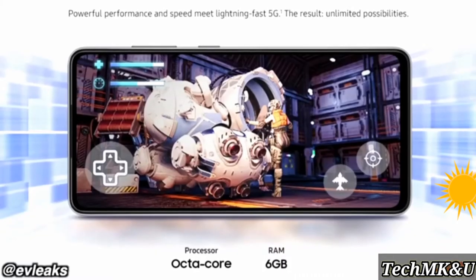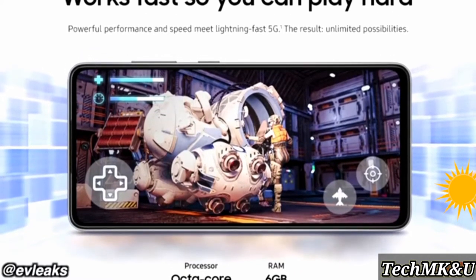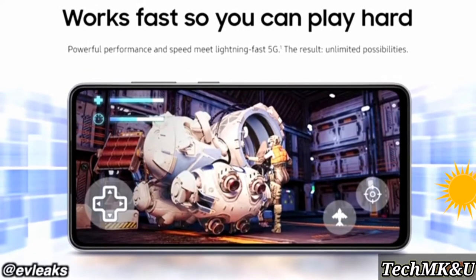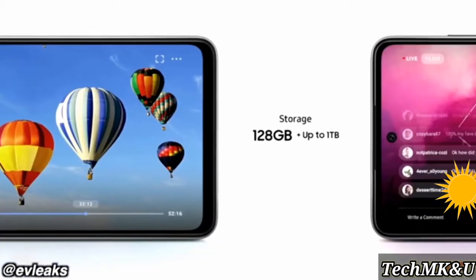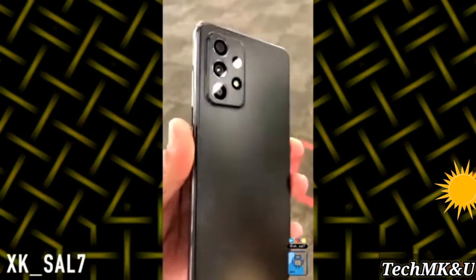Samsung is using an octa-core processor in their official marketing images. They're not mentioning what the actual chip is, but we do know it's the Snapdragon 720G. By default it's going to offer 6GB of RAM, but there will also be an 8GB RAM model. Both the A52 and A72 will pack all those legendary features.